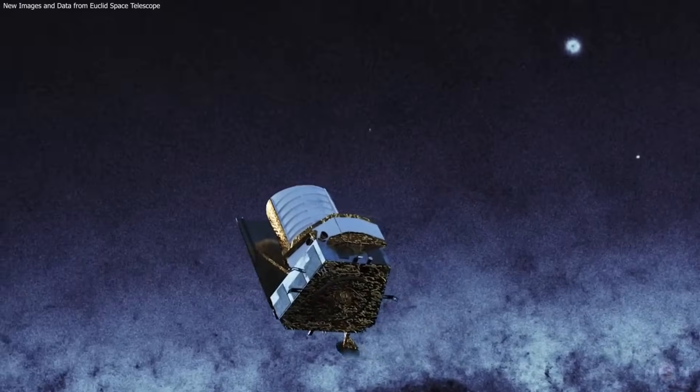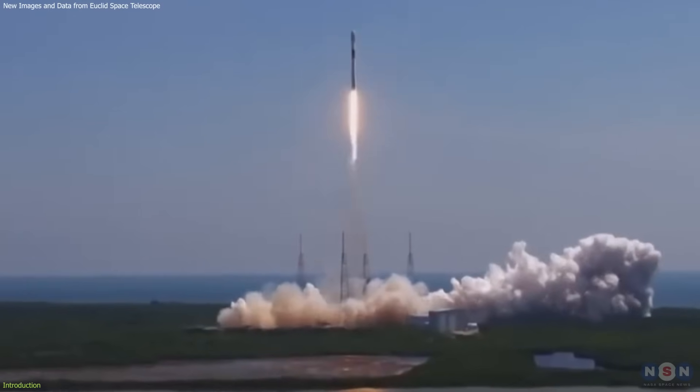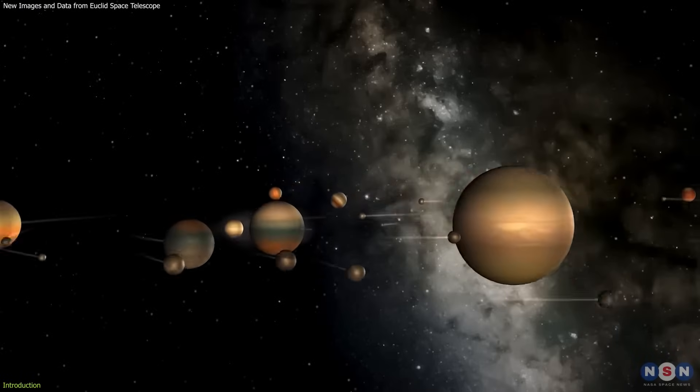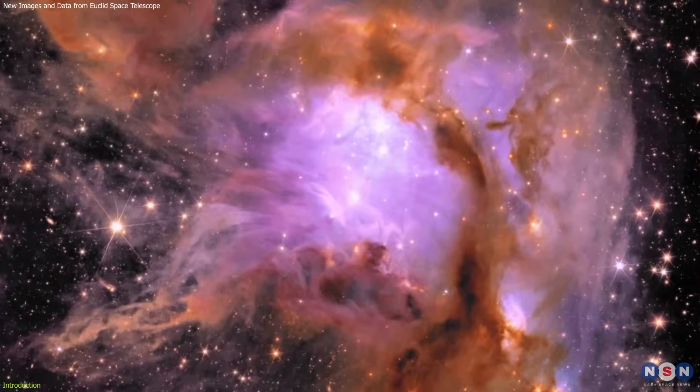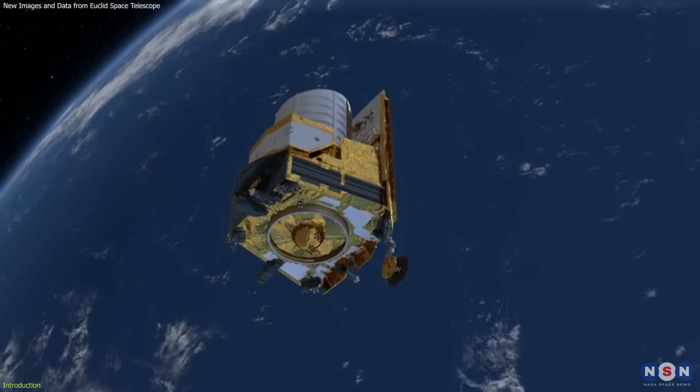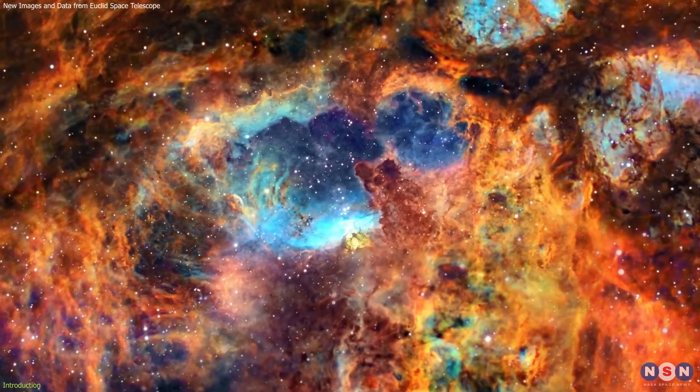The Euclid Space Telescope, launched by the European Space Agency, has recently uncovered dozens of rogue planets floating freely in the Orion Nebula. These groundbreaking discoveries are just the beginning of Euclid's mission to shine a light on the enigmatic regions of our universe.